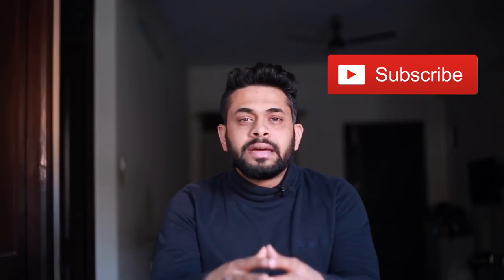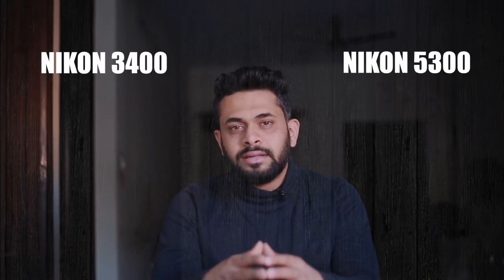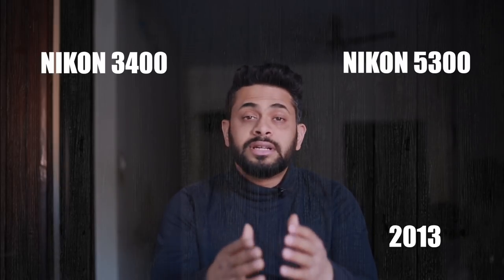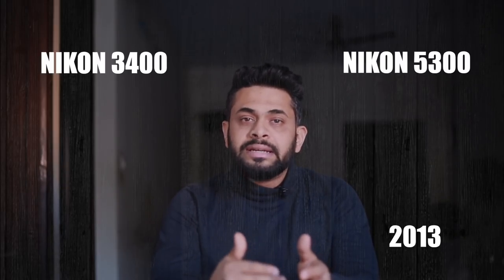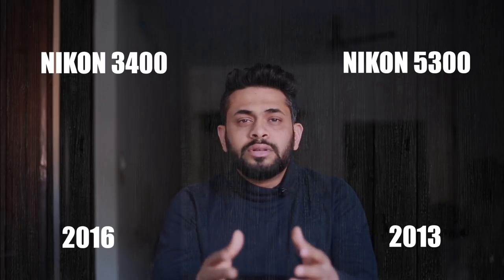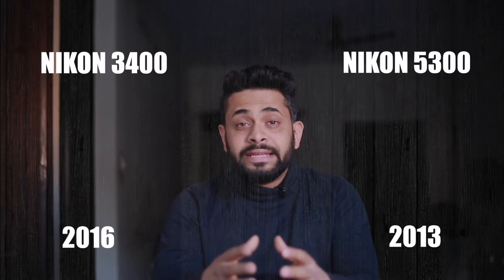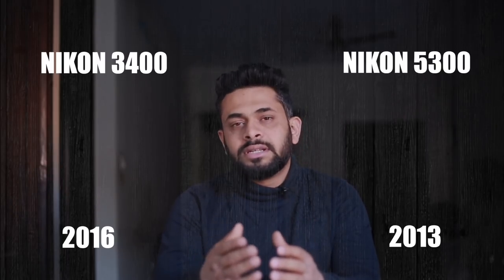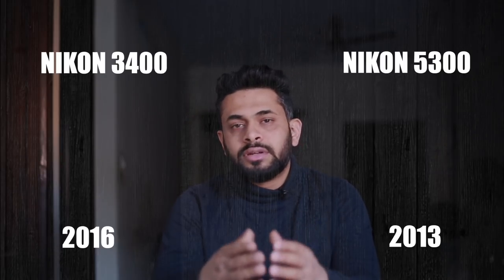Moving to the 35,000 range, we will look at two Nikon cameras: the D3400 and the D5300. The D5300 was released in 2013 and the D3400 is a more recently released 2016 model. The price is similar. Ideally, since the D3400 is 3 years newer, some features were updated over the D5300. But overall, the D5300 is better than the D3400 in several ways.